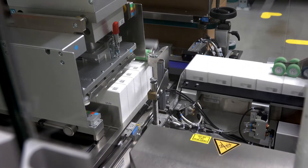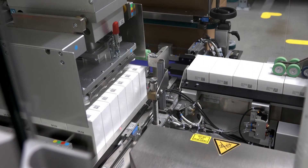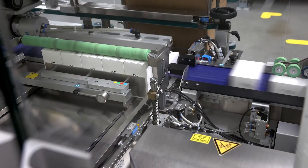Furthermore, you can see an integration into a case packer. Here we create the parent-child relationship of different packaging levels. The machine groups the boxes in lines, therefore creating layers which it then transfers to the carton.